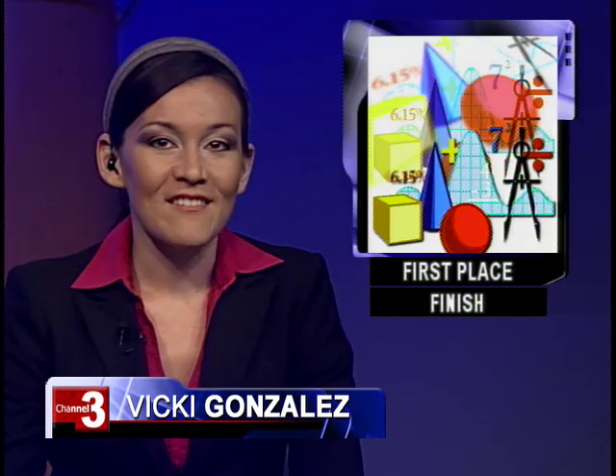Three Garden Grove High School students take the gold at a state science competition. Vanessa Pang will show us who the winners are and how they did it.